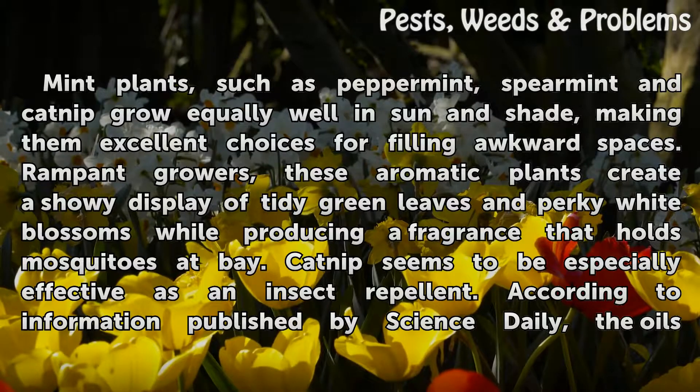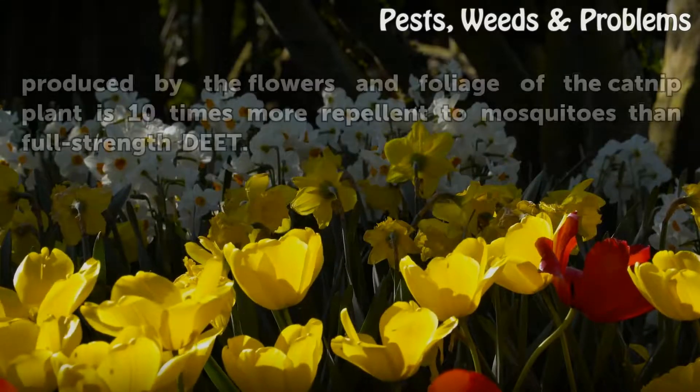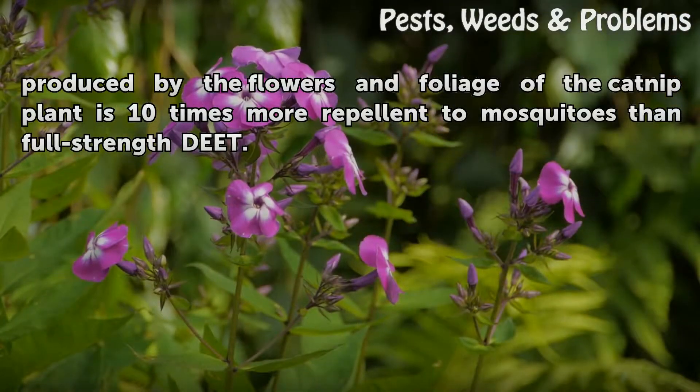Catnip seems to be especially effective as an insect repellent. According to information published by Science Daily, the oils produced by the flowers and foliage of the catnip plant are 10 times more repellent to mosquitoes than full-strength DEET.